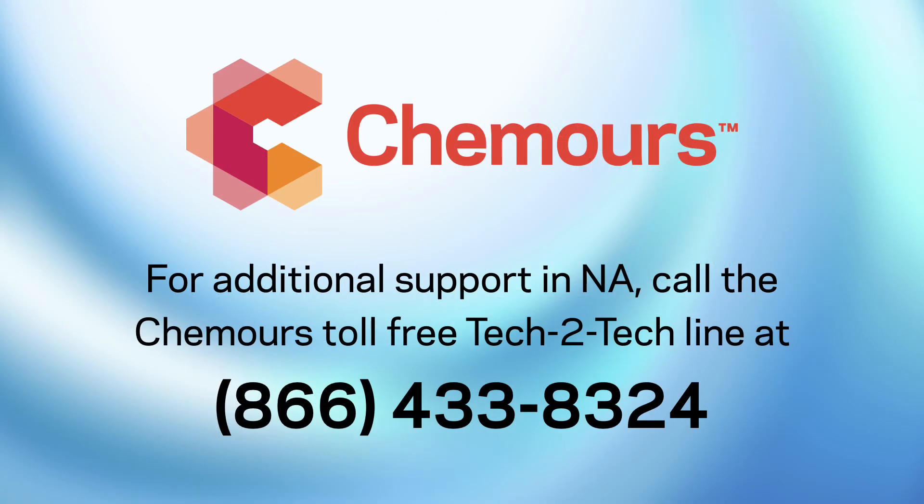This has been a public service announcement from your friends at Chemours. For more support in North America, call the Chemours toll-free Tech-to-Tech line at 866-433-8324.